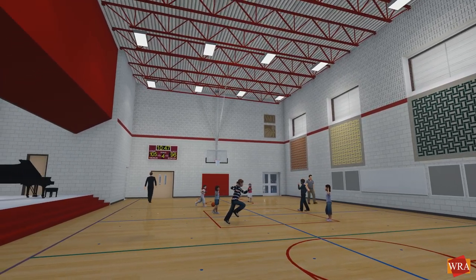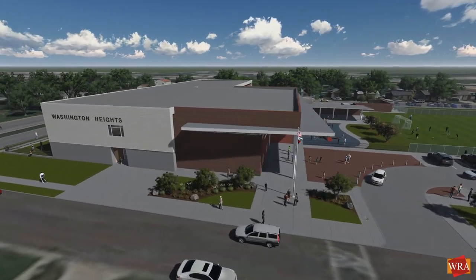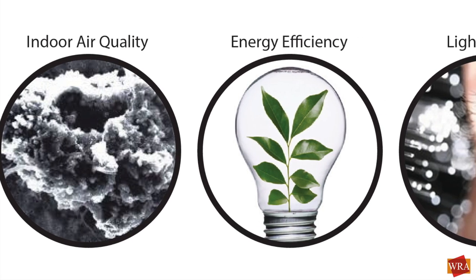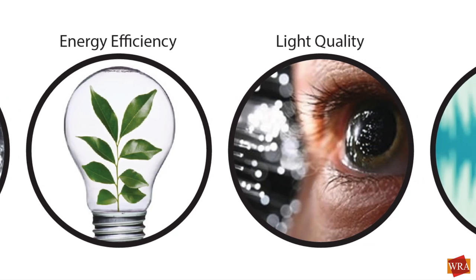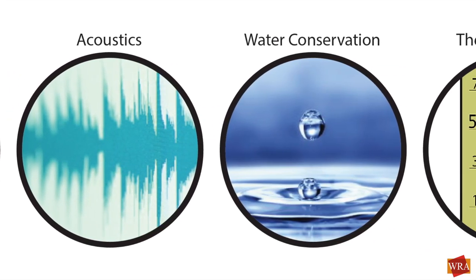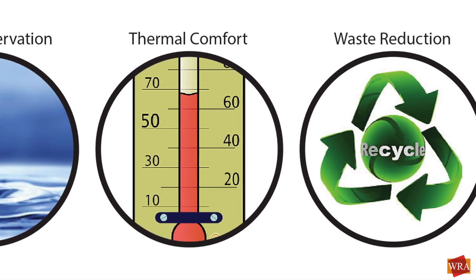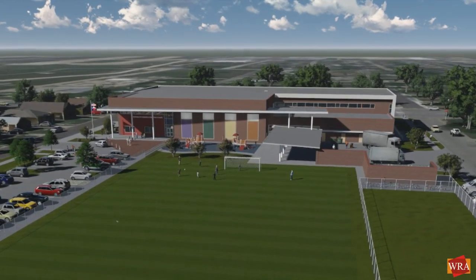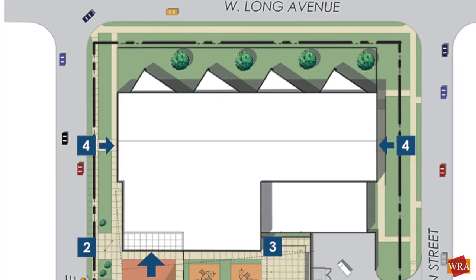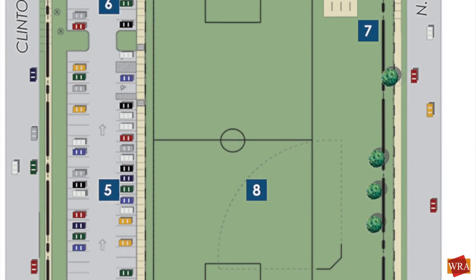The beauty and functionality of this building will be readily apparent. However, good design should be defined by more than what a building looks like and even how well it functions. Washington Heights will be one of the most energy-efficient buildings in the district. Creative use of natural light with optimum orientation to the sun, a high-efficiency mechanical system, and a well-insulated building envelope all combine to save the district operating costs for years to come. The two-story design minimizes the building footprint — critical on such a small site — reducing both foundation and roofing costs, while increasing green area for outdoor play and rainwater absorption.